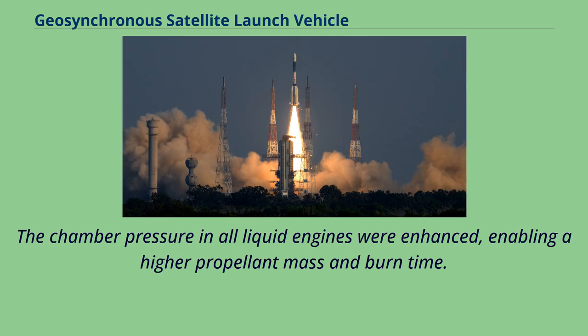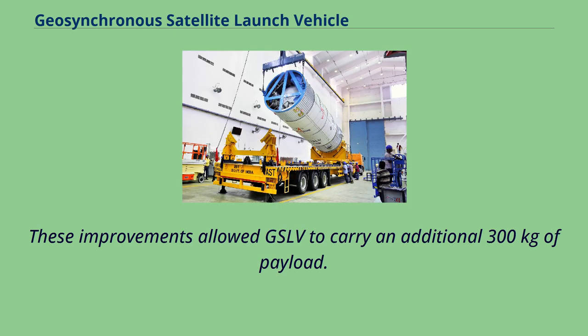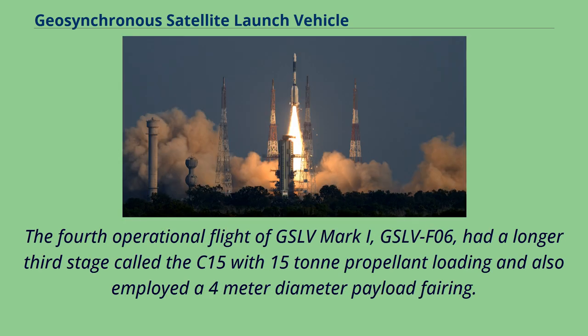The chamber pressure in all liquid engines was enhanced, enabling higher propellant mass and burn time. These improvements allowed GSLV to carry an additional 300 kilograms of payload. The fourth operational flight of GSLV Mark I, GSLV-F06, had a longer third stage called the C-15 with 15-tonne propellant loading and also employed a four-meter diameter payload fairing.